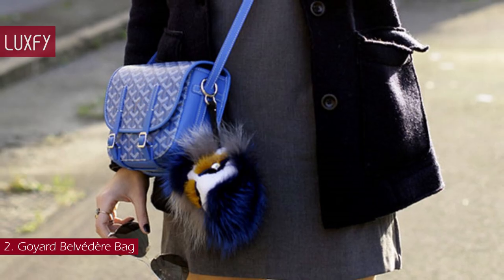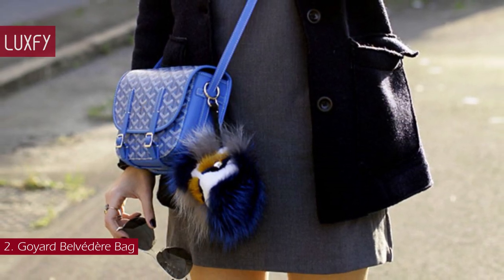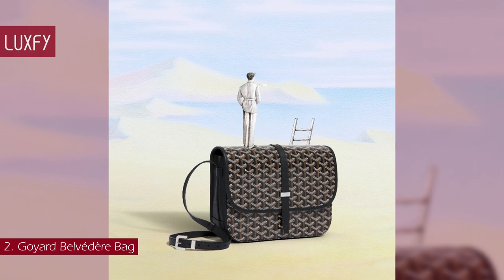The older Belvedere features two buckle closures, while the newer iteration includes a single pull-through closure on the front flap. Practical, stylish, and chic, this is a bag you will be wearing all your life. You will not regret buying this one.